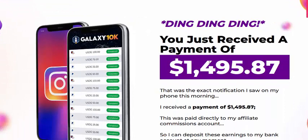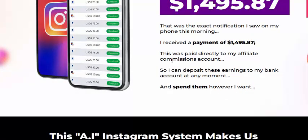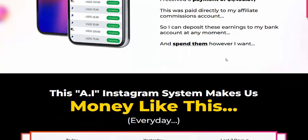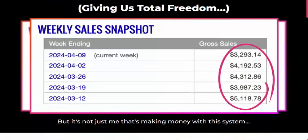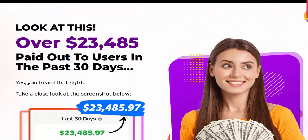You just receive a payment. Here is what was paid — directed to an affiliate payment account — so you can deposit these earnings directly to your bank account at any moment. This is the Instagram system to make money. Here is the earnings proof, giving you total freedom.